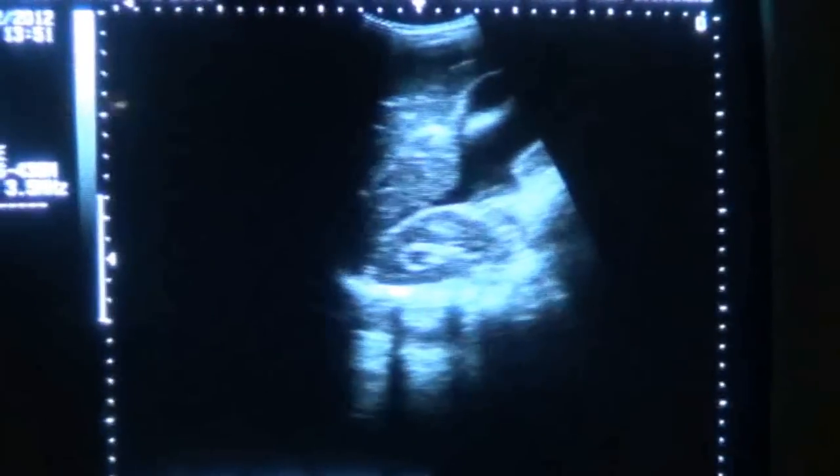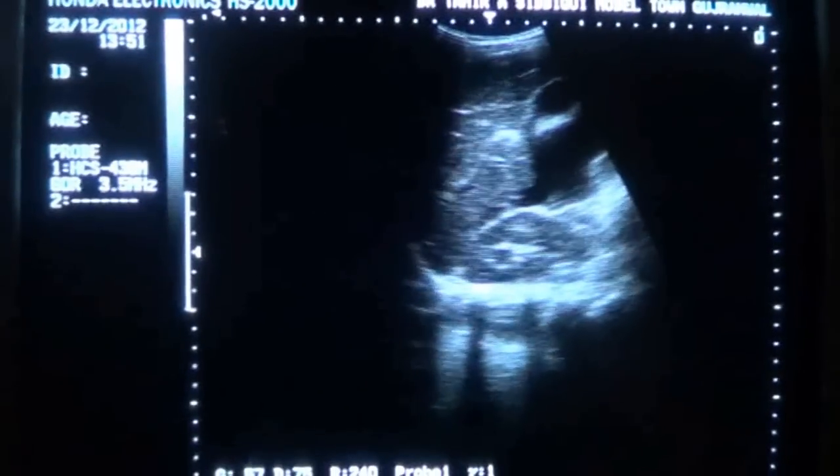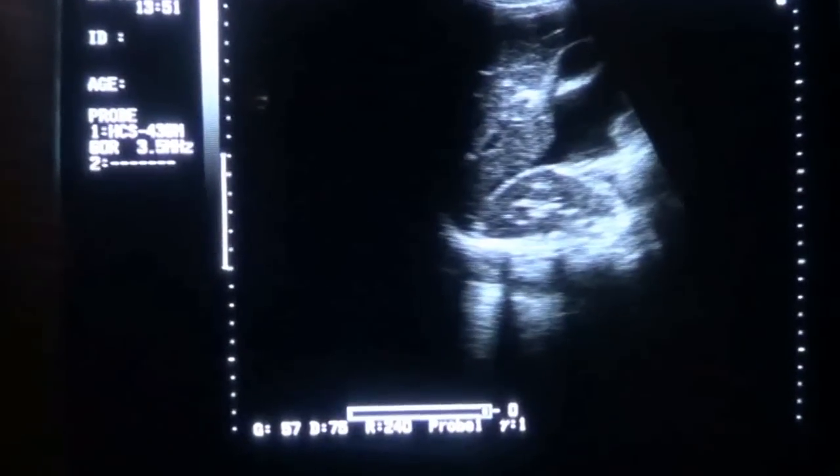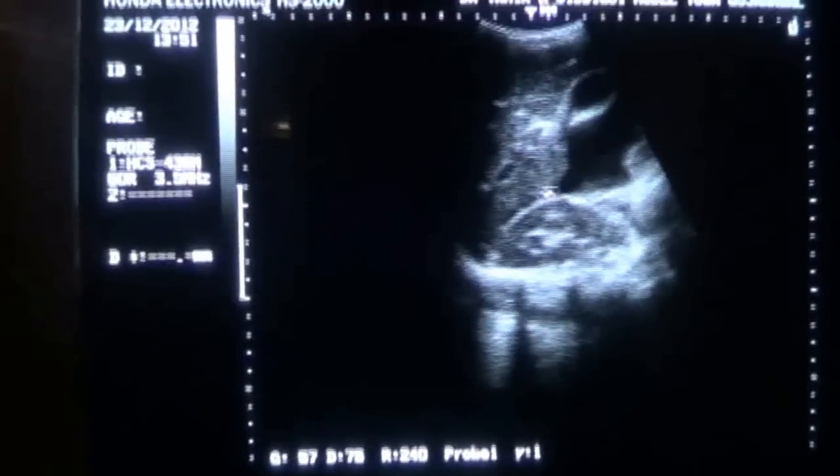This is a case study of a female, age 17 years, with a history of PUO (Pyrexia of Unknown Origin) for the last one month, presenting for her very first ultrasound.